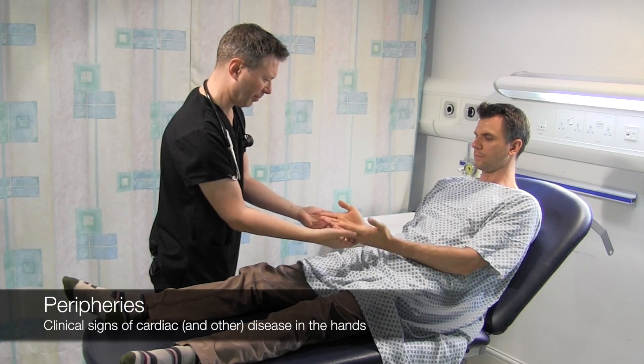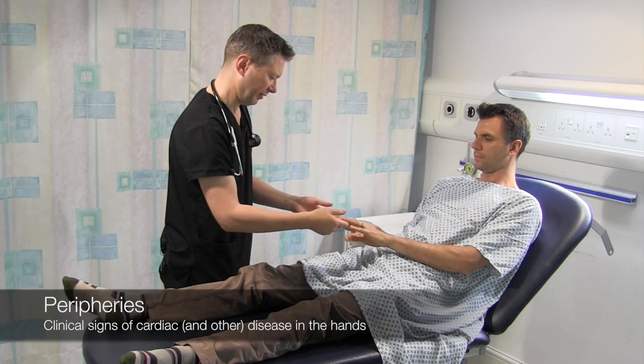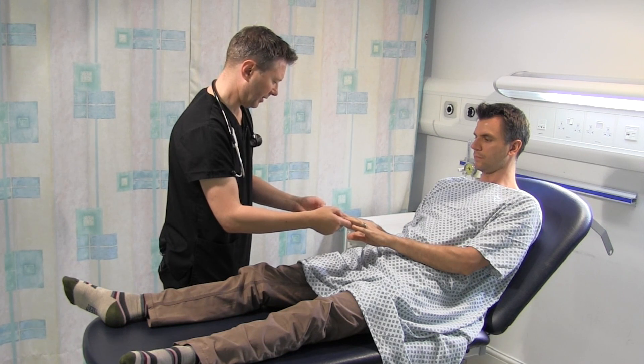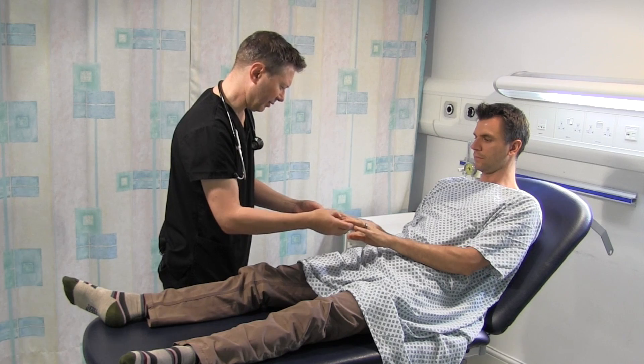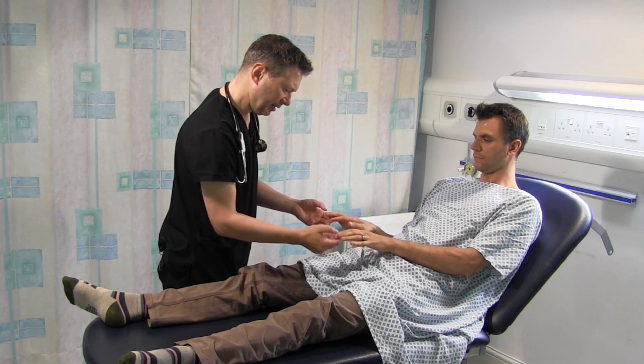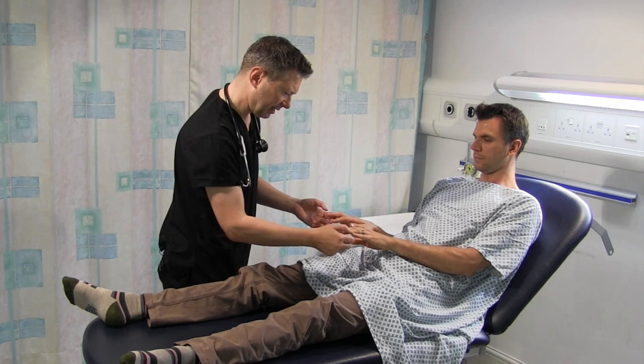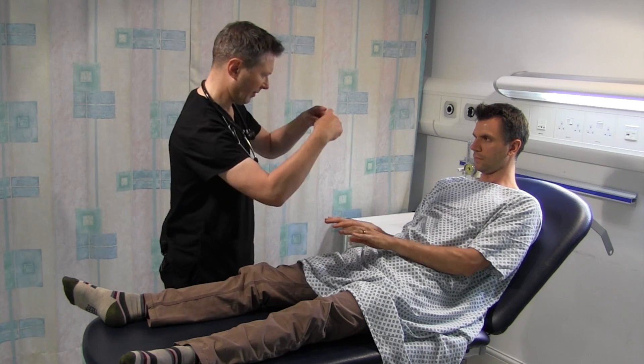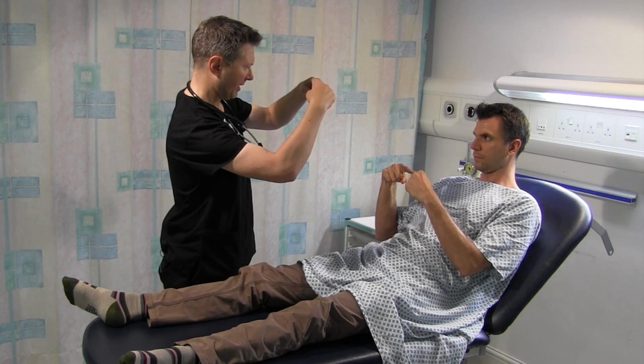I'm going to start by having a quick look at your hands. If you just pop them the other way around, lovely. I'm going to feel your fingers - they're nice and warm and capillary refill time is normal. I'm going to have a look at your nails for any changes, as sometimes cardiovascular disease can present in the nails. They seem normal.